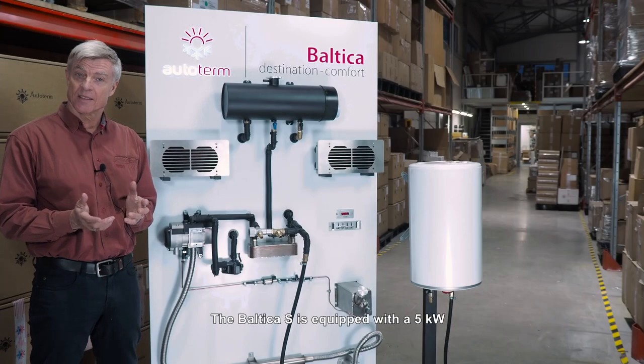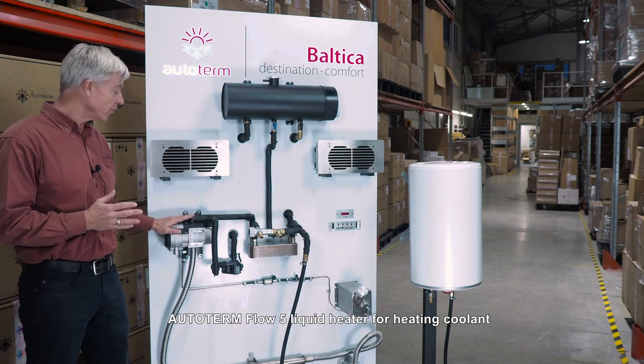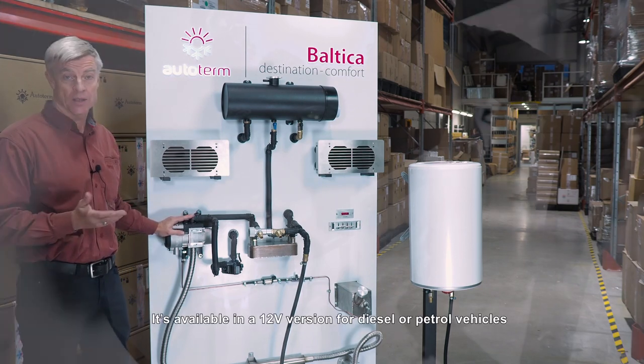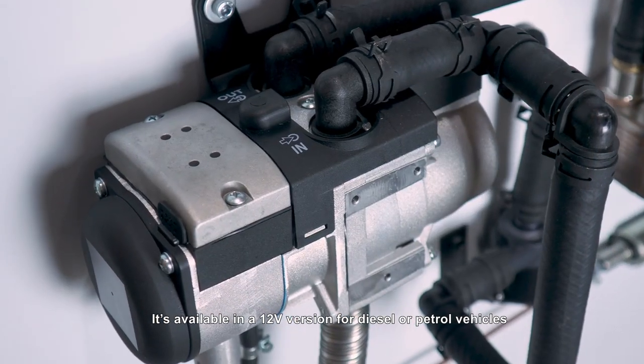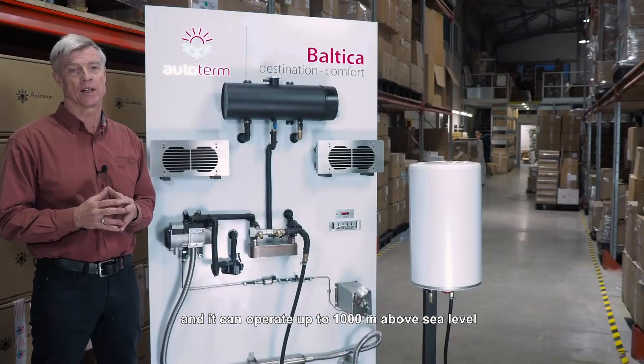The Baltica S is equipped with a 5 kilowatt Autoterm Flow 5 liquid heater for heating coolant. It's available in a 12 volt version for diesel or petrol vehicles and it can operate up to 1000 meters above sea level.